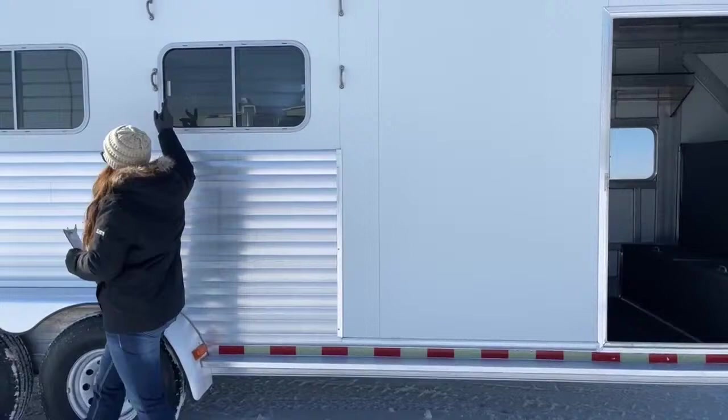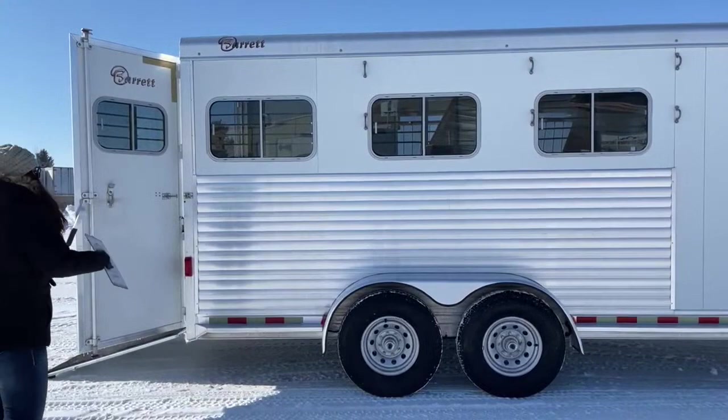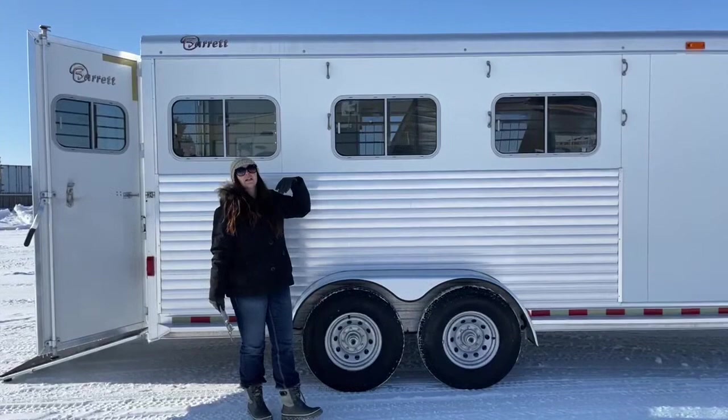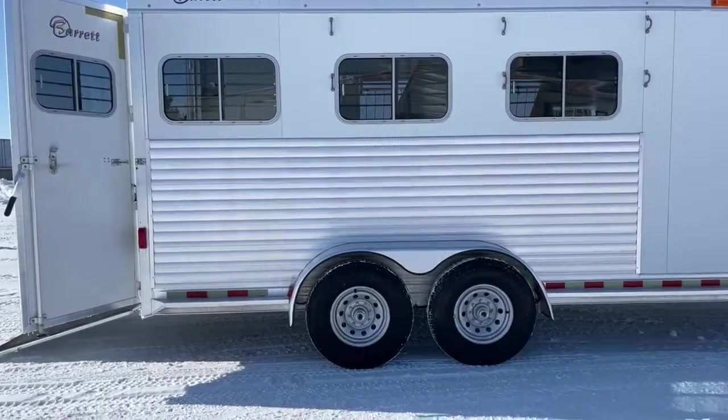Coming over here to the hip side of the trailer, we've got our bus windows that open up partway, so you get your airflow going through — you can pick and choose how much airflow you want for your horses depending on the time of day and weather. And then you've got ties. I really like how high these ties are. You do have two, so if you wanted to tie a hay bag and then the horse, something along those lines, they'd be able to sit out here comfortably and not get tangled up.